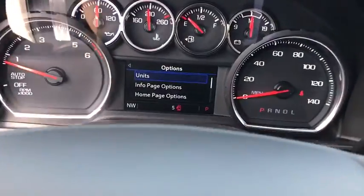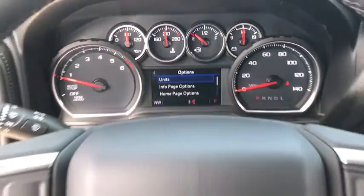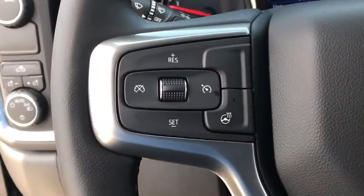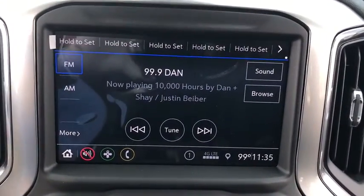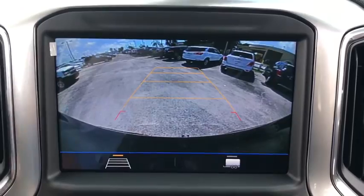Here are some of this vehicle's great options: steering wheel audio controls, traction control, remote engine start, leather-wrapped steering wheel, dual airbags, power steering, chrome mirror caps, alloy wheels, floor mats.